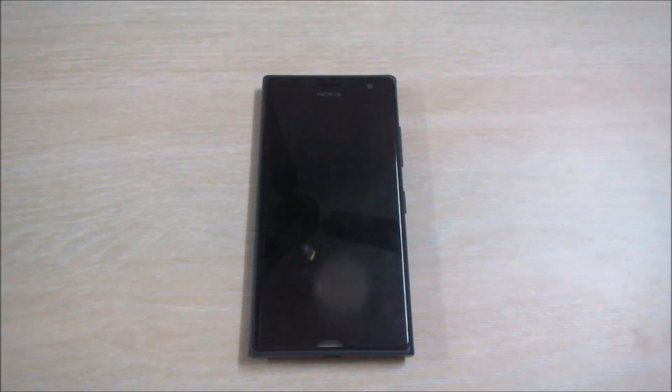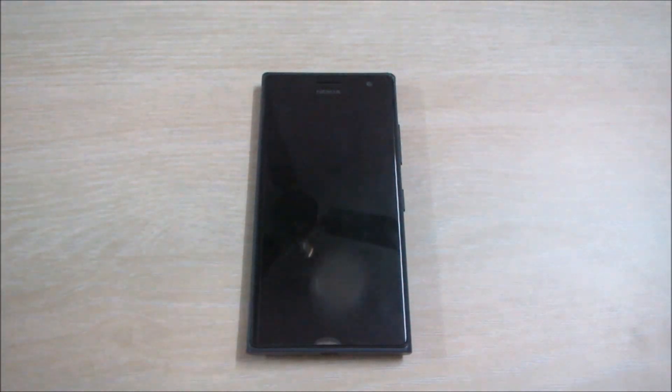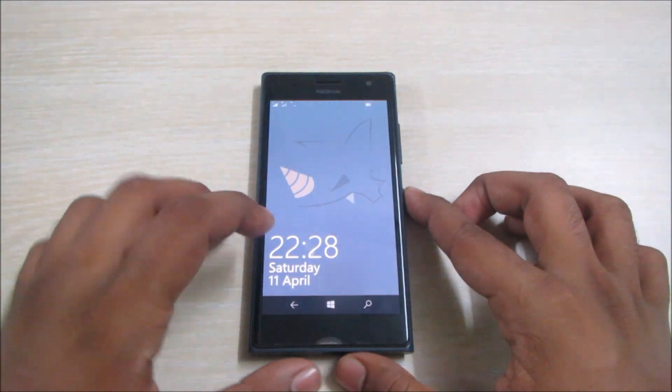Hello everyone, welcome to SimReviews. We are back with another video. In a previous video we showed a full guided tour of Windows 10 for phones on the Lumia 730. There's a new update — Windows 10 build 10051 — and it has added quite a lot of features to Windows 10 for phones, including new apps that Microsoft has been talking about since the January announcement.